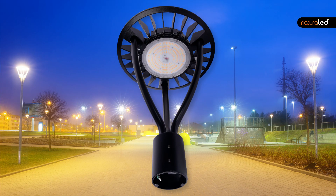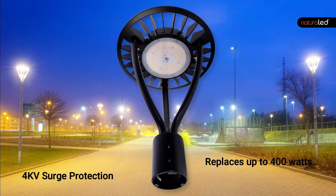This fixture comes standard with 4 kilovolt surge protection, replaces up to 400 watts, and produces up to 13,000 lumens.